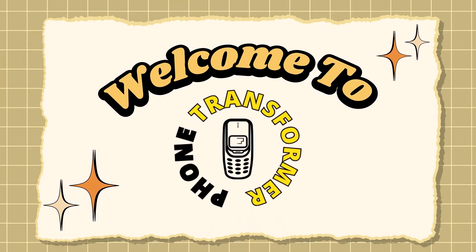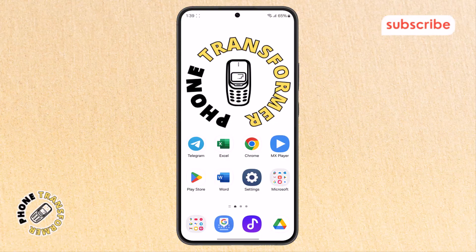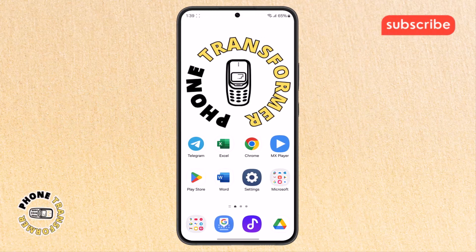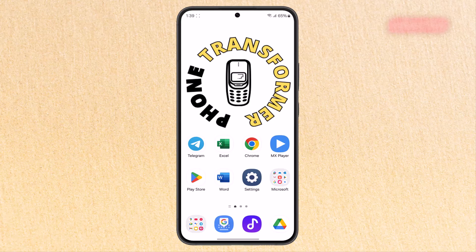Welcome to Phone Transformer. In today's video, we'll show you how to fix Netflix streaming not working with easy steps that anyone can follow. Let's dive right in and get your Netflix back up and running.